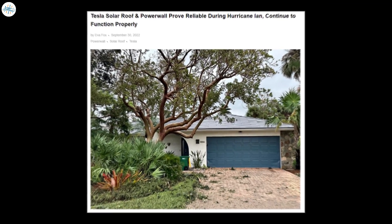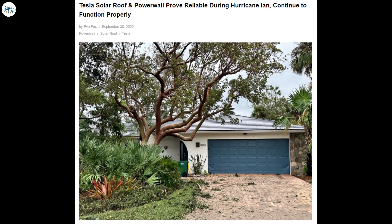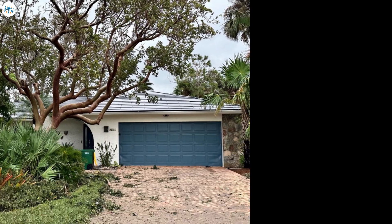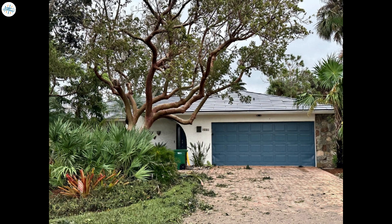Moving to the next update: Tesla Solar Roof and Powerwall proved reliable during Hurricane Ian and continue to function properly. Tesla Solar Roof and Powerwall proved to be reliable during Hurricane Ian that hit Florida. The system remained undamaged and fully functional, proving to be excellent in real-world testing.